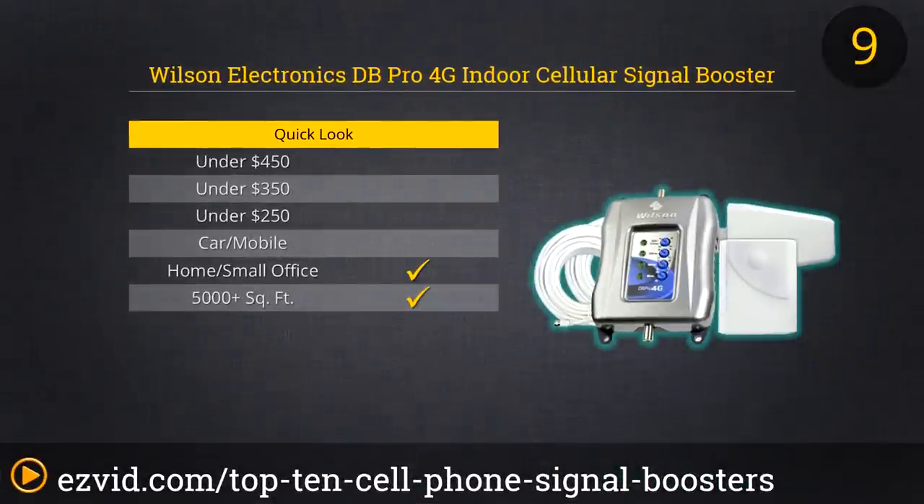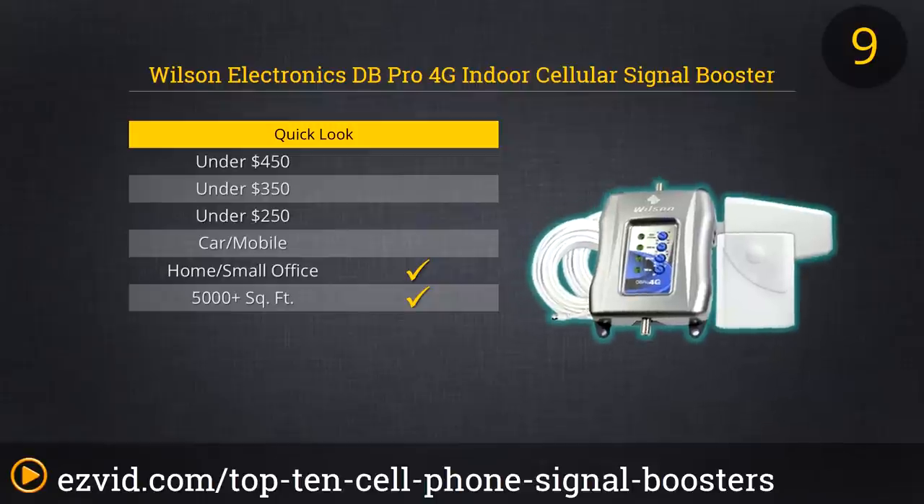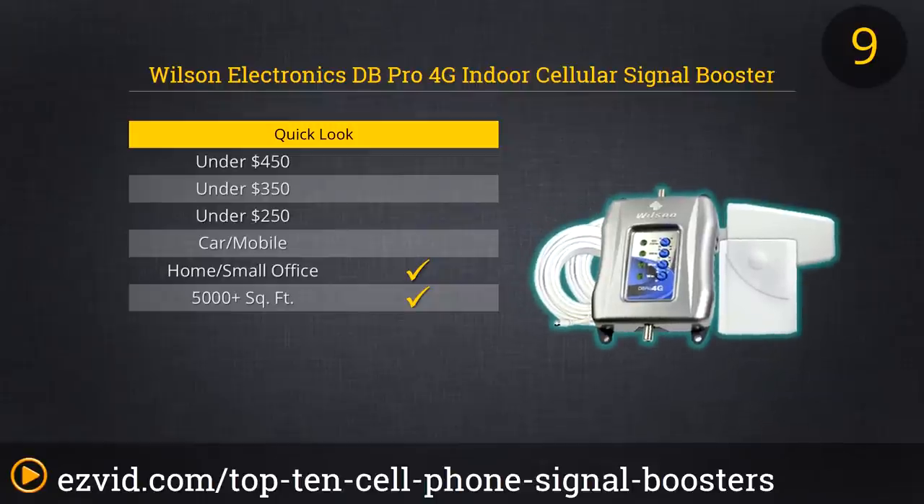Wilson is one of the leading manufacturers of cell phone signal boosting devices and their DB Pro 4G Indoor Cellular Signal Booster is one of their leading products. This booster, once set up properly, will be more than strong enough to fill most any single-family residence with strong signal, even if it is a multi-floor house. The DB Pro works with all major cellular carriers and boosts both 3G and 4G. It is a great booster, but an expensive option, and one that requires rather involved setup and installation.